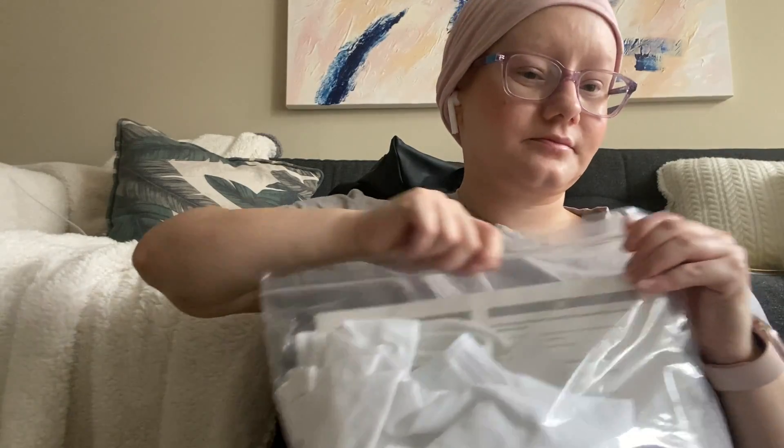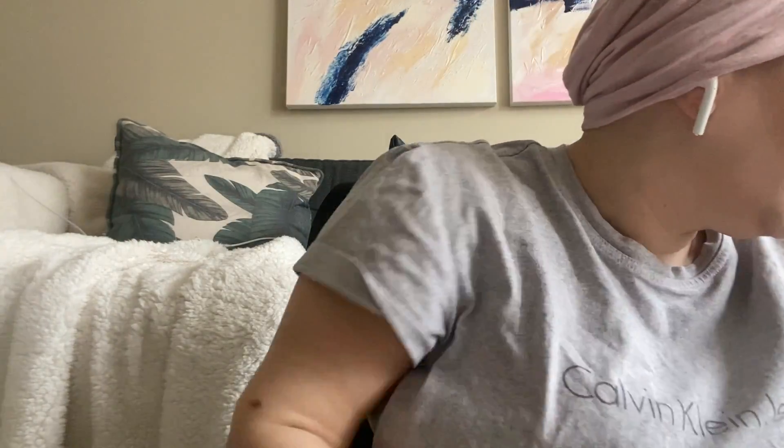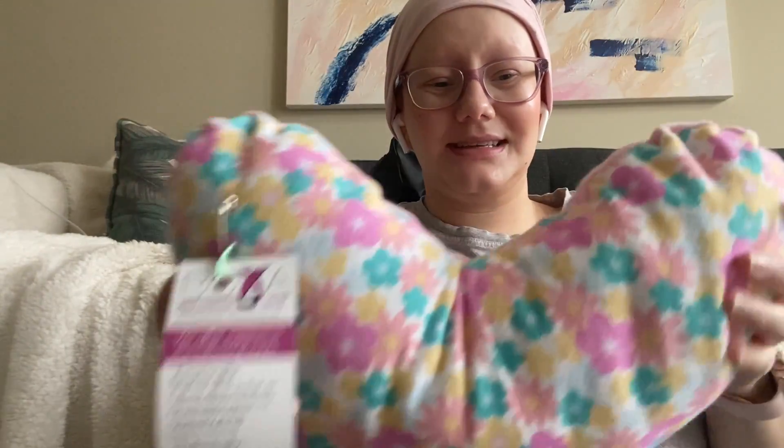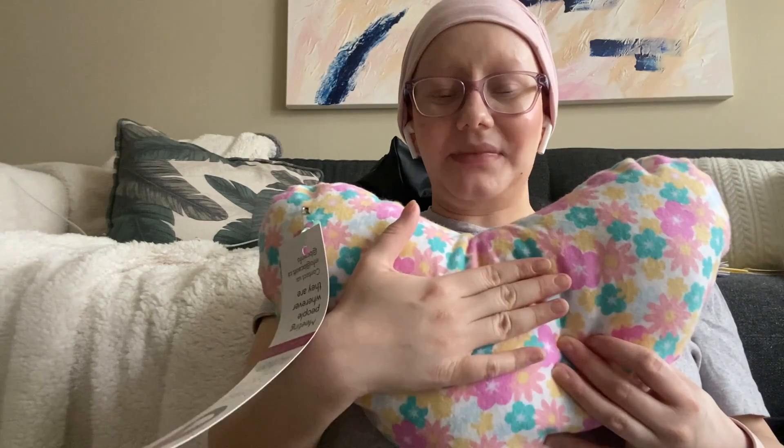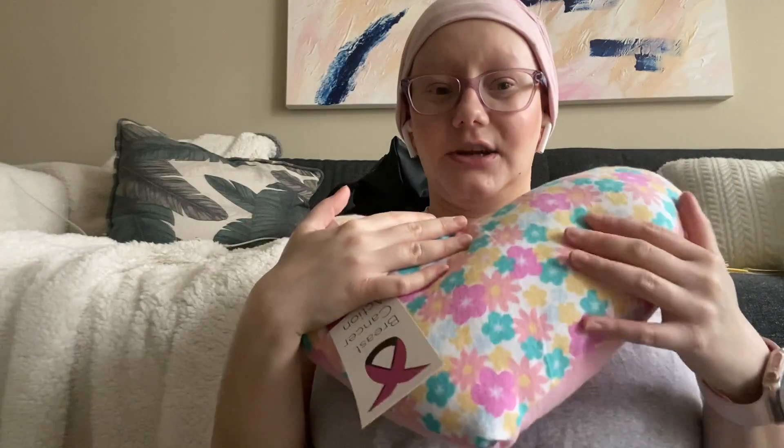Another thing to keep in mind for your mastectomy — the nurse will probably tell you this — you can't eat or drink anything past midnight, and you can only have clear liquids after midnight, just a clear cup of liquids before you head to the hospital. Another thing I got from the boutique was this pillow — it's so cute, it's a little heart pillow. When you go to sleep you can put your arm there so it's more comfortable, or you keep it in the car and put it right on your chest with your seatbelt over it so it doesn't hurt your chest. I thought this was super cute.